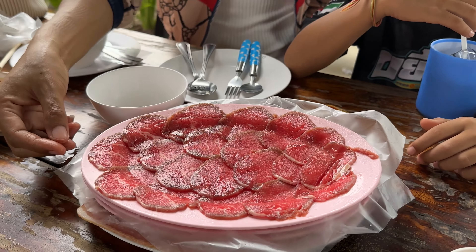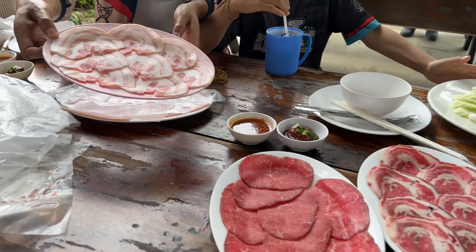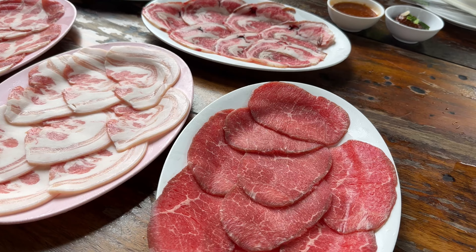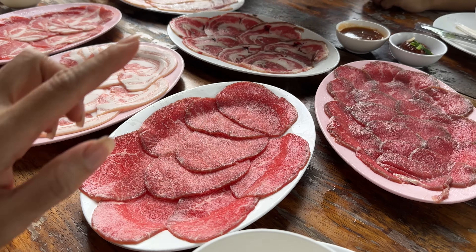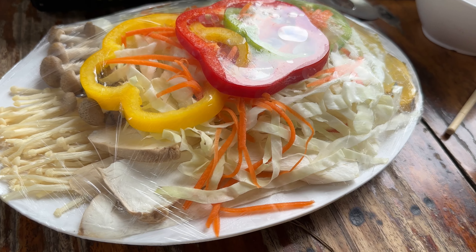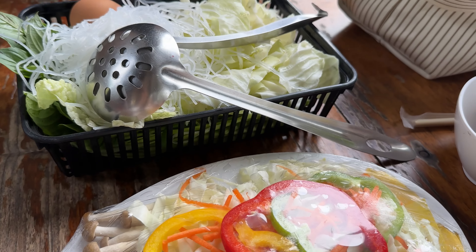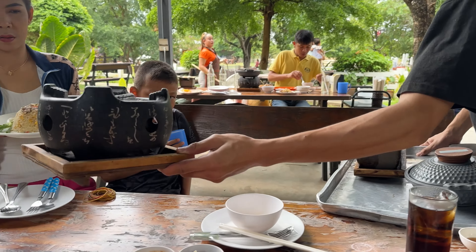If you like to eat pork you can tell them and they can mix it for you. If you like to eat seafood you can pay extra and spread. This is another 600 baht order — we have one, two, three, four, five, six items — and we have vegetables and mushroom to put inside the tom yum soup. It looks so good! Charcoal for making barbecue pork and meat.